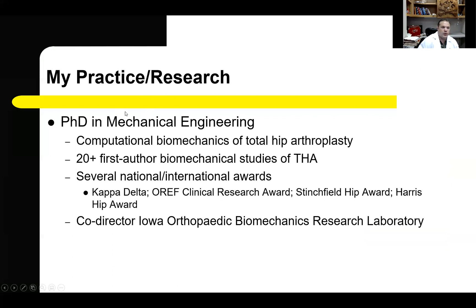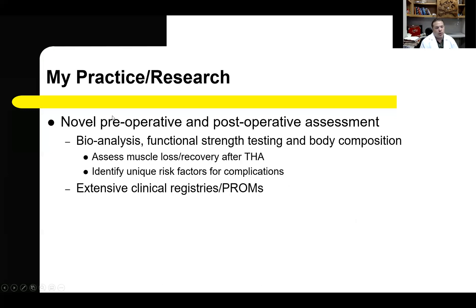In addition to my clinical practice, I'm very active in research. I have a PhD in mechanical engineering from the University of Iowa, where I studied computational biomechanics of total hips. I have over 20 first-author biomechanical studies on total hip arthroplastics published, resulting in several national and international awards, including the Kappa Delta and the ORAF Clinical Research Award. I'm also co-director of the Iowa Orthopedic Biomechanics Research Laboratory. My clinical practice blends with my research interests, and I utilize novel preoperative and postoperative assessments for every patient, including bioanalysis, functional strength testing, and body composition, to assess for muscle loss and recovery after arthroplasty and to identify unique risk factors for complications.